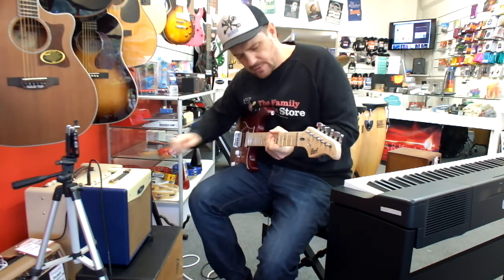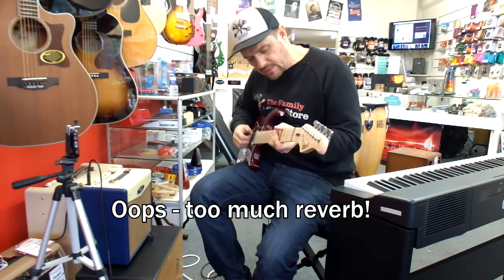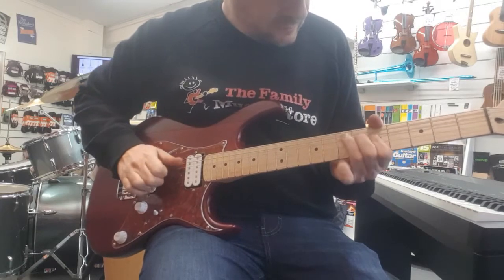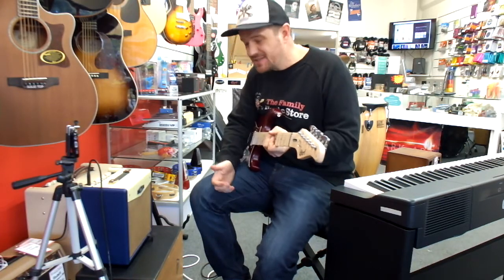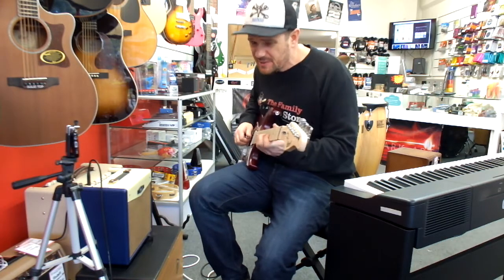Let me turn the reverb up a little bit — nice reverb there, that sort of echoey sound, sounds like it's in a tunnel. So that's not a bad clean sound. It might not be as amazing as a $2,000 Fender amp, but this is a lot better than my amp sounded like when I was a kid.